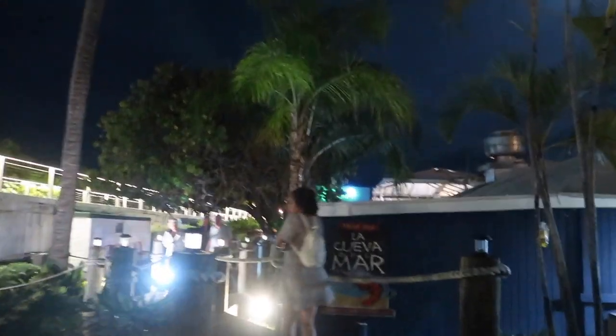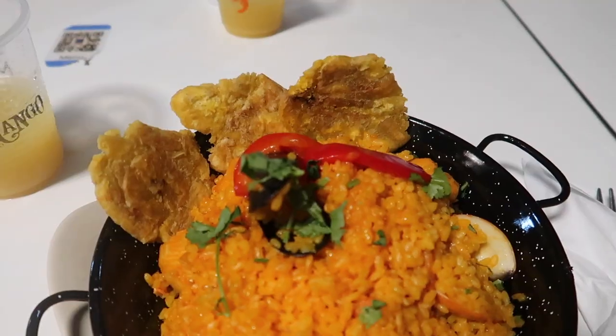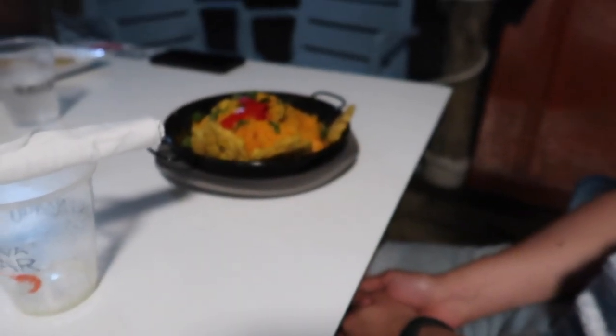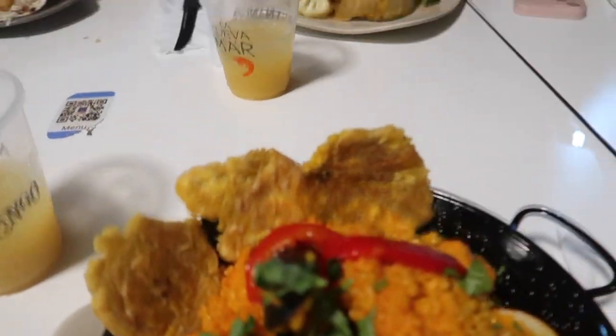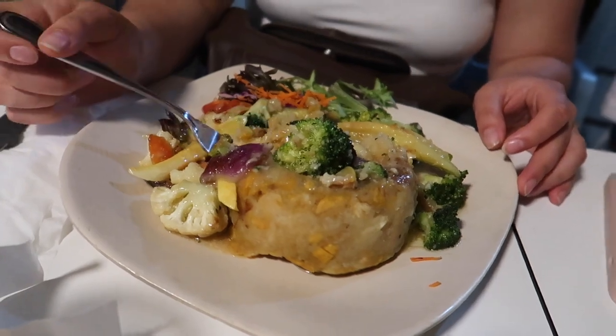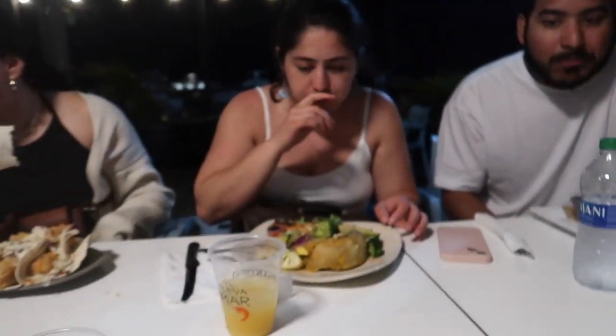We just made it to La Cueva del Mar. I'll have to update you guys when we get there. We're going to eat here for dinner. We did it! This looks bomb. Me and Caesar got the same thing. It's already all good. Ten out of ten.